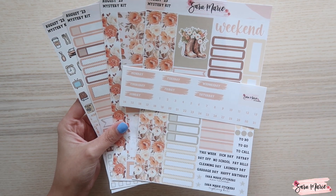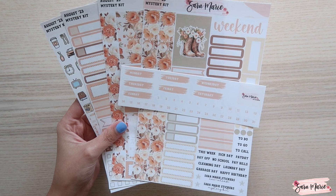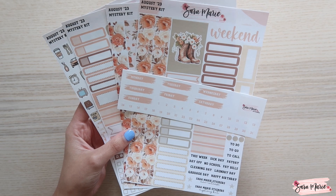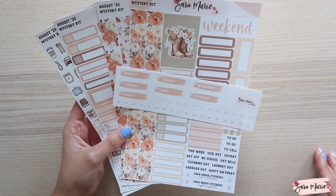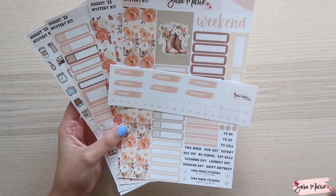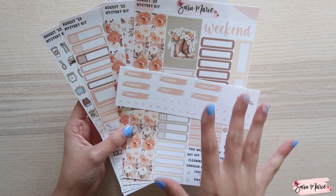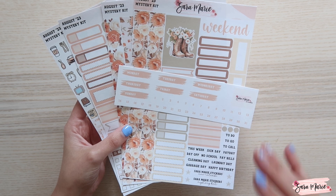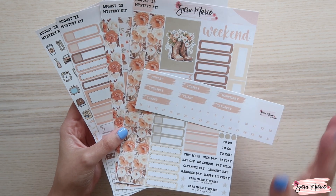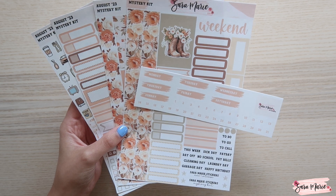Going forward, for the last four months we have left in the year — September, October, November, December — the format will stay the same. What will change is the colors and theme of the kit, so just a little heads up on that.